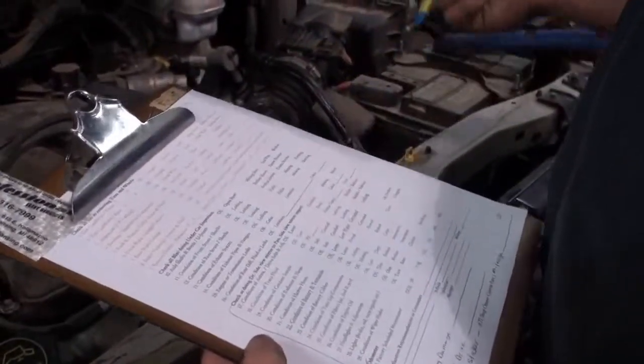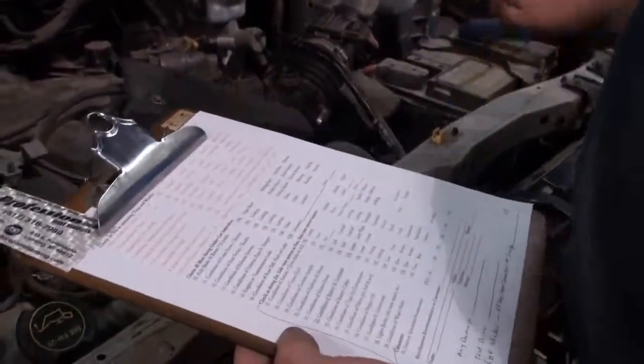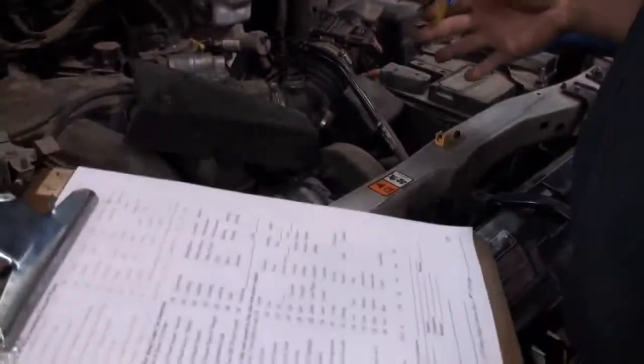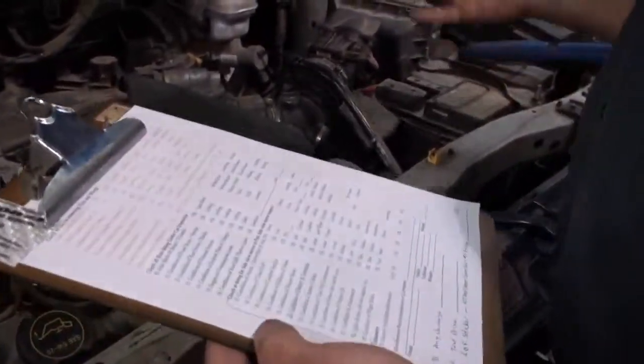We're going to do belts, hoses, checking for engine leaks, transmission leaks, coolant leaks, anything that looks out of place or something that might be broken. We're going to look and make sure that everything under the hood is working properly. That's where we're going to start, checking the battery and stuff like that.